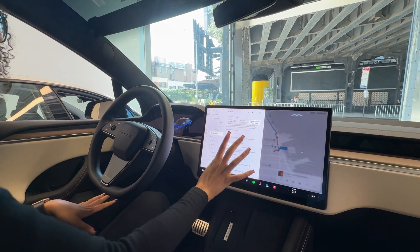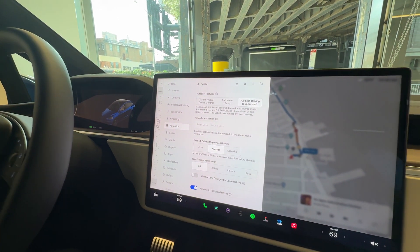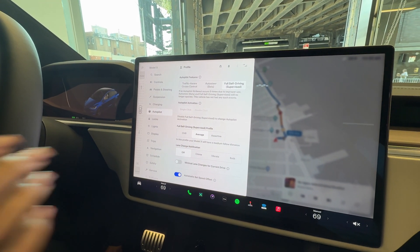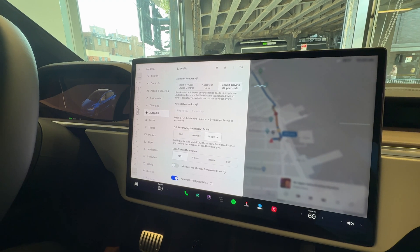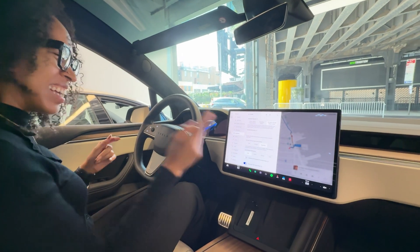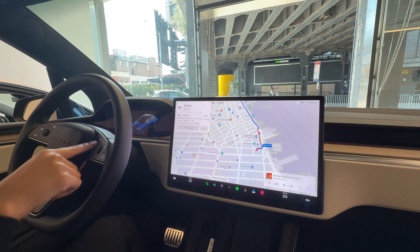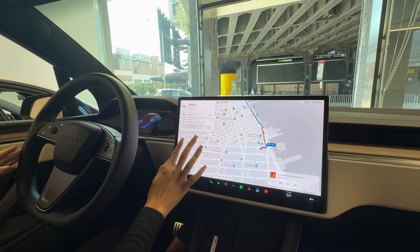We have three modes: chill, which is very relaxed driving; average, which is like your normal average driver; and assertive, which I would describe as like your New York City driver. I always put it on assertive. I'm just going to drive us out of the lot and then I'll activate the self-driving as soon as I exit.